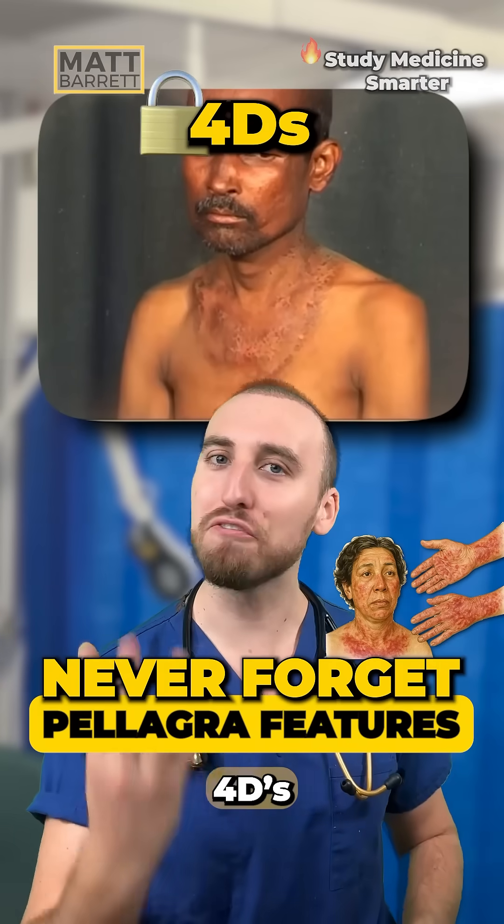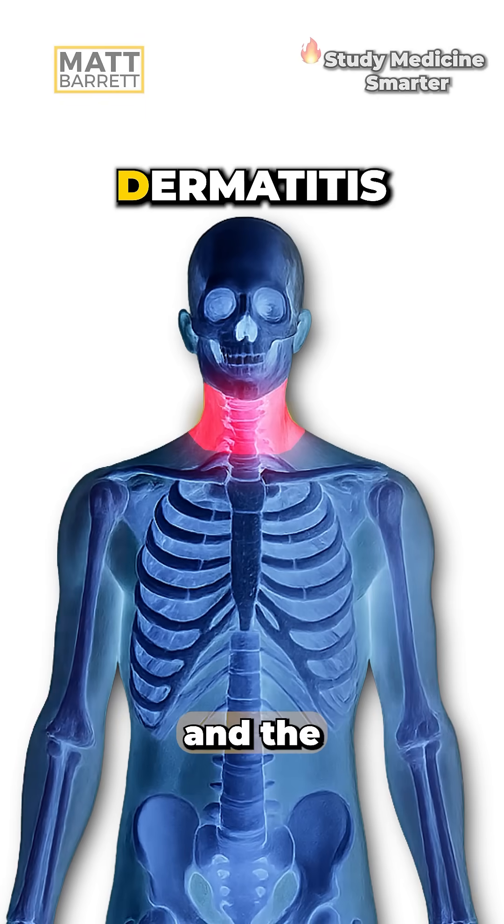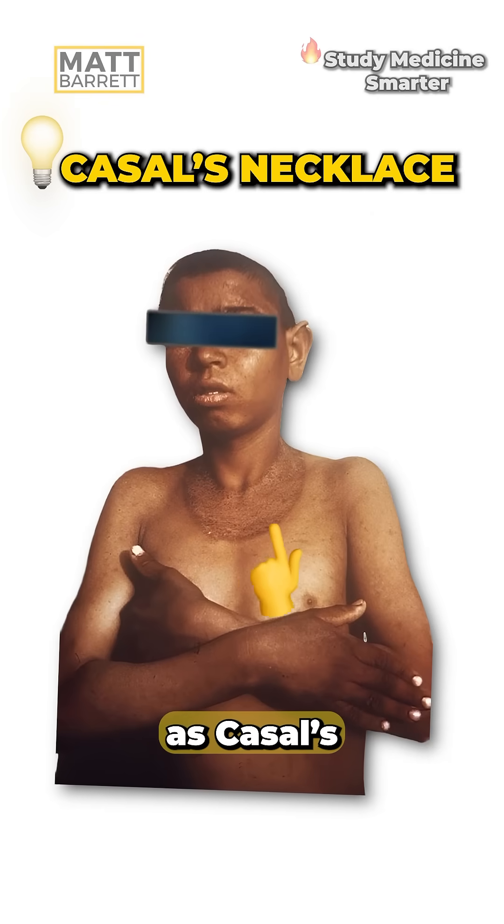Never forget the pellagra features with the four D's. Dermatitis, classically in the sun-exposed areas on the neck and the hands. This is also known as Casale's necklace.